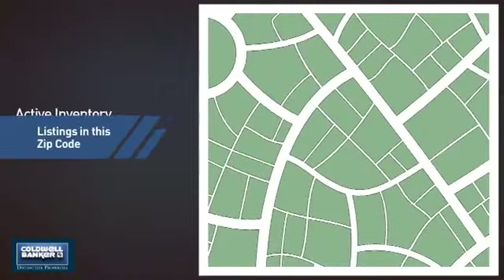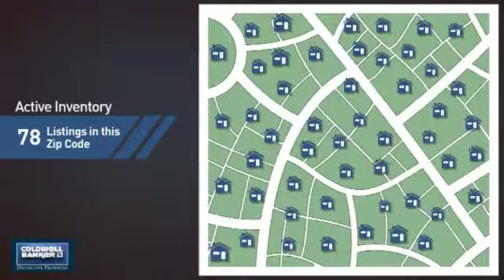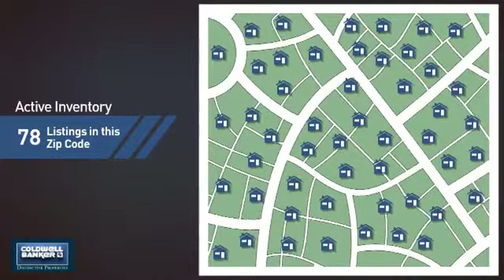Wondering how it stacks up against the competition? There are now just under 80 homes on the market within this zip code.